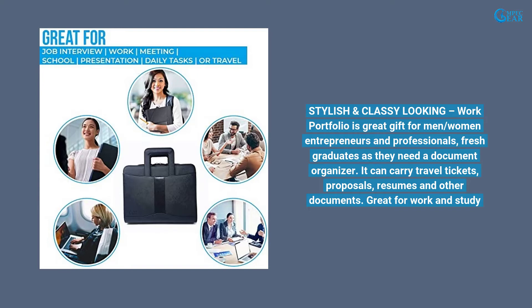It can carry travel tickets, proposals, resumes, and other documents. Great for work and study.